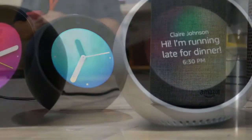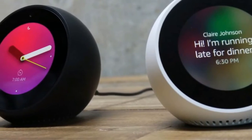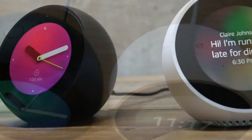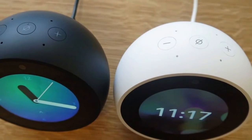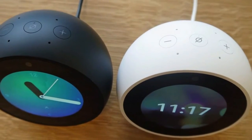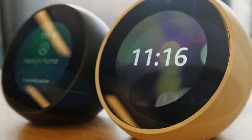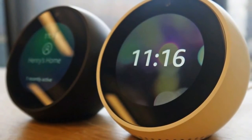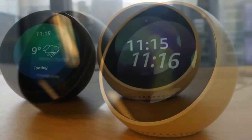Amazon has also made it so that you can have a song wake you up as the alarm, or if you prefer, a radio station. This is a new feature that has been added for the UK launch of the device, but it is something that will be available globally. You can also read your messages on the screen and make calls, which is a newish addition to Alexa in the UK that's been in the US for some time now.